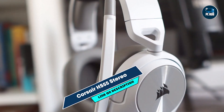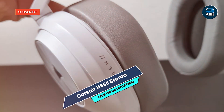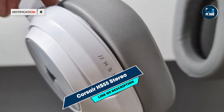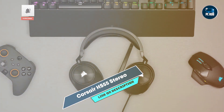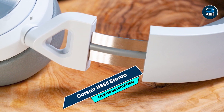Constructed with high-quality materials, the HS55 Stereo is built to last. The sturdy build ensures it can handle regular gaming use, while the memory foam ear cups maintain their shape and comfort over time. Its durable design offers reliable performance, making it a dependable choice for budget-conscious gamers.